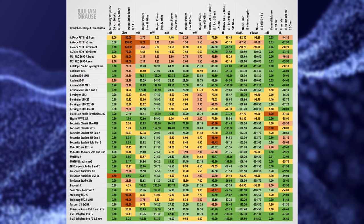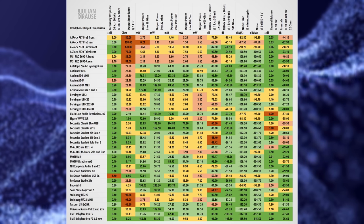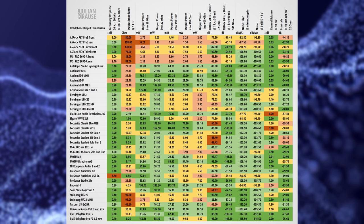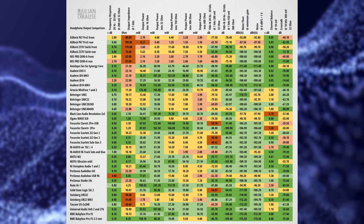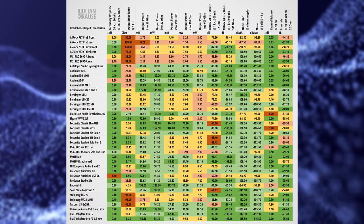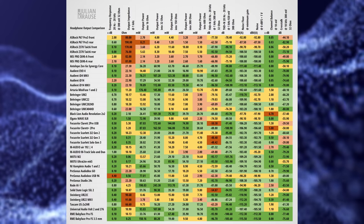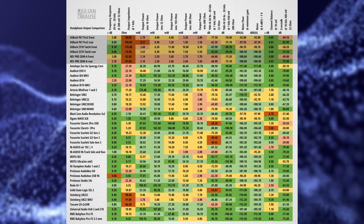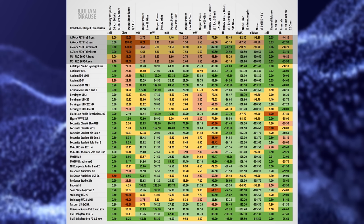Here is my huge comparison table for headphone amp performance, which will allow you to quickly compare specs between different devices. The color coding gives you a rough indication of how well the device performs in a particular measurement. With all these color patches it looks a bit like abstract art, but if you squint your eyes a bit, you can immediately see that there is a trend going on, with a bit more yellow and red scattered across the built-in audio specs compared to the interfaces.